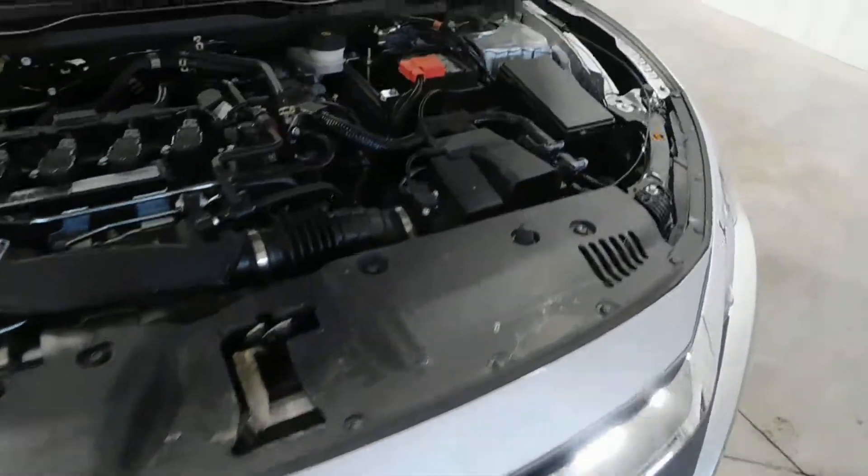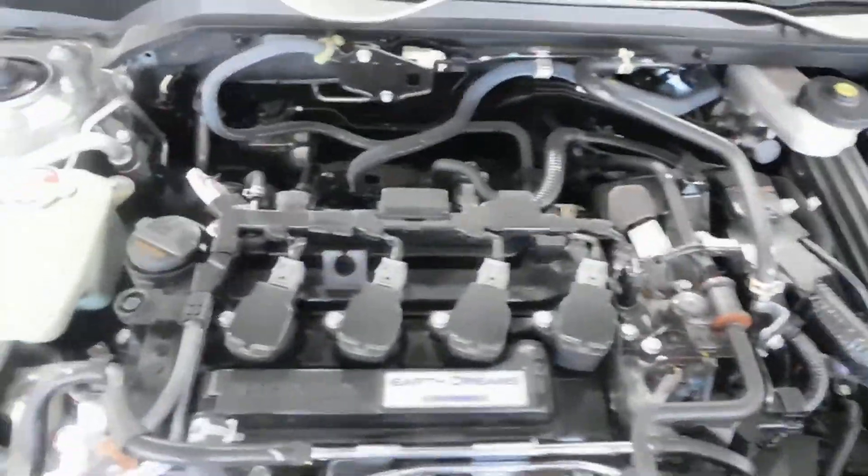There's your fog lights. There's your regular headlights. Here is your engine. It comes equipped with a 1.5-liter four-cylinder engine, and I couldn't tell you where anything's at, so we're just going to go ahead and move on.